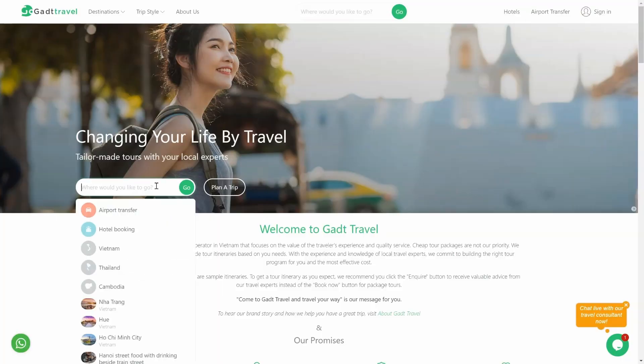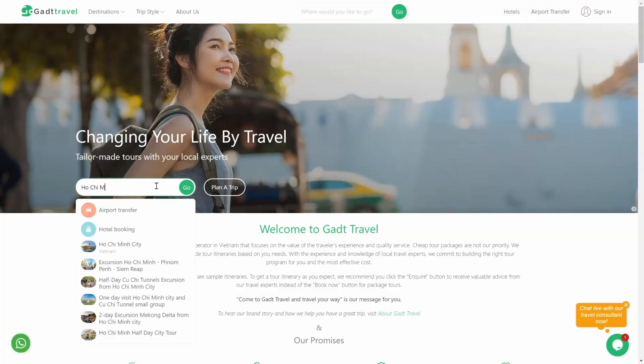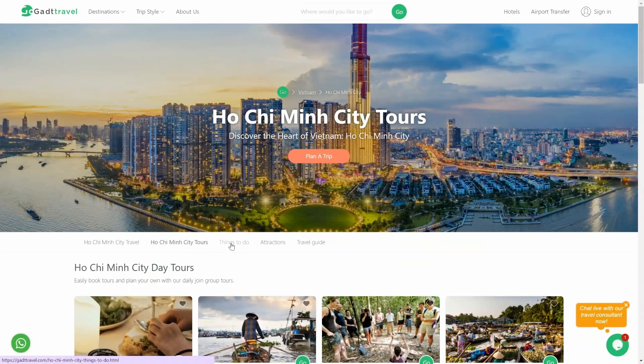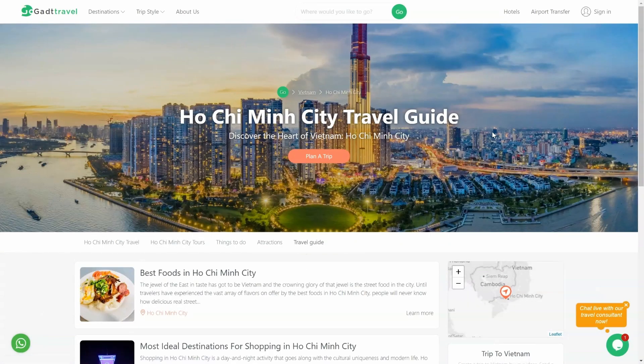For more information, search for Ho Chi Minh City on our GADTTravel.com website to explore Ho Chi Minh City tours, things to do, attractions, and travel guide. GADT Travel — your smile, our happiness.